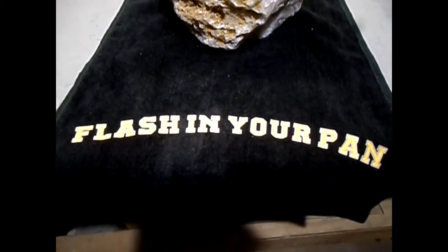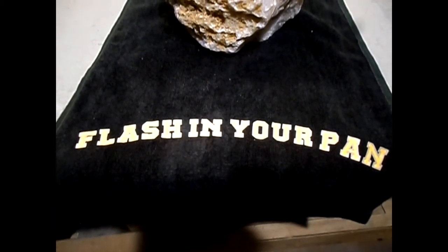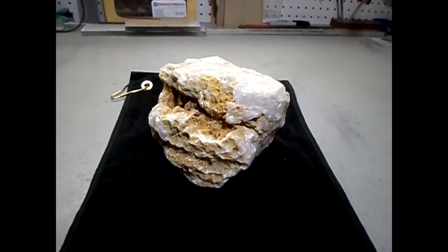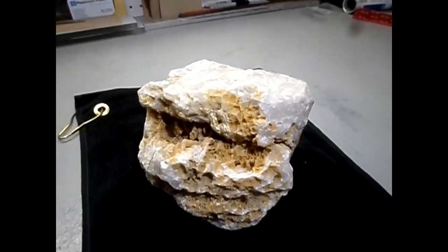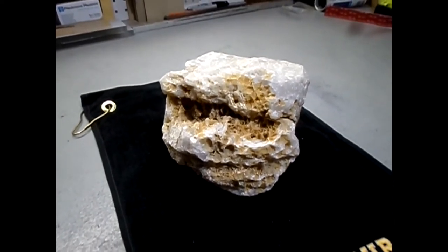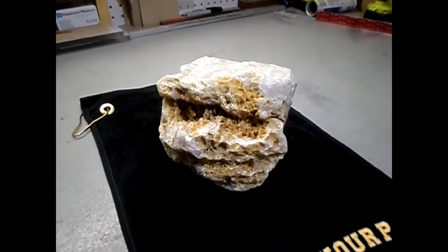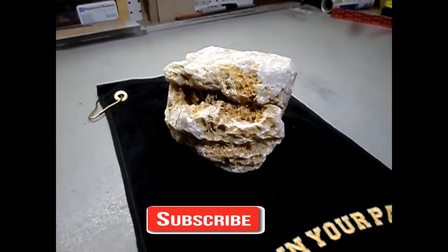And if you don't know, flash in your pan, something's wrong. So anyway, catch you all later. Thanks for watching. Thank you for your question, Kirk. And don't forget to like, share, comment, and subscribe. Take care, everybody.